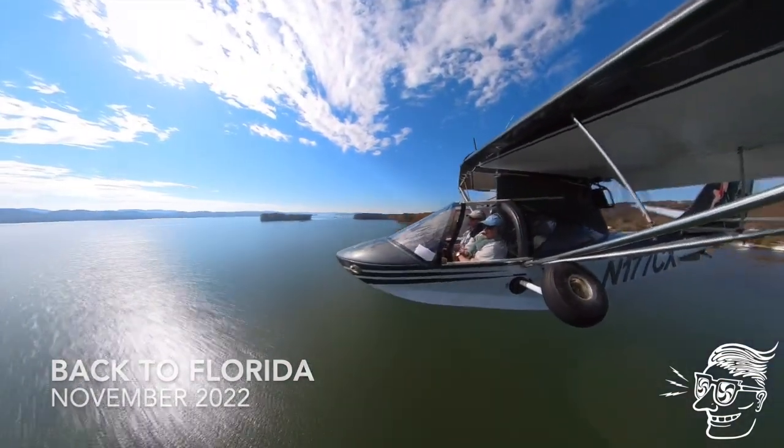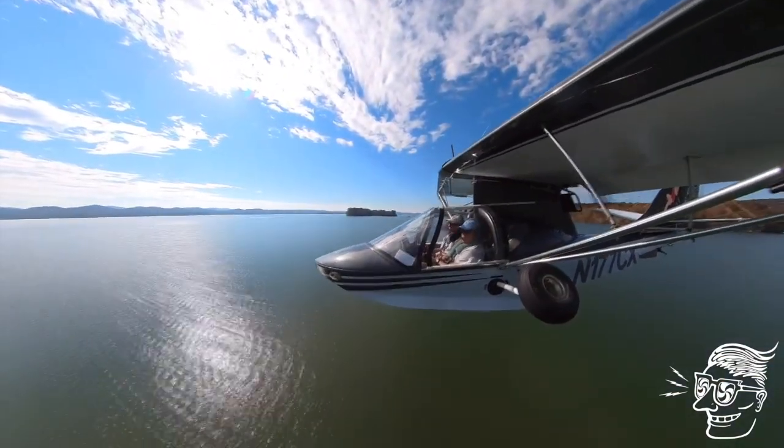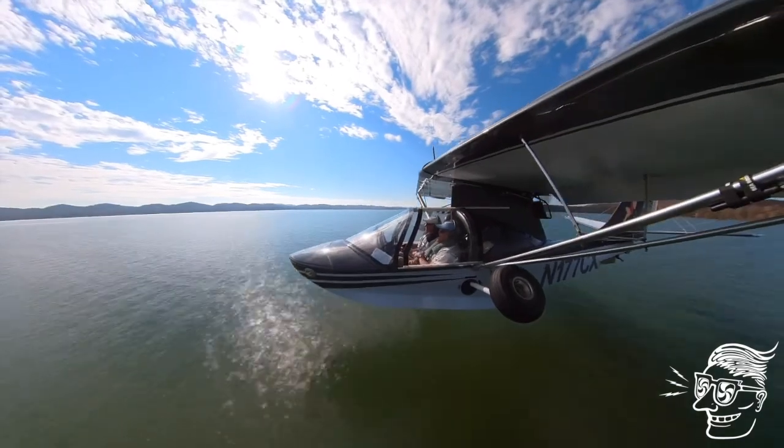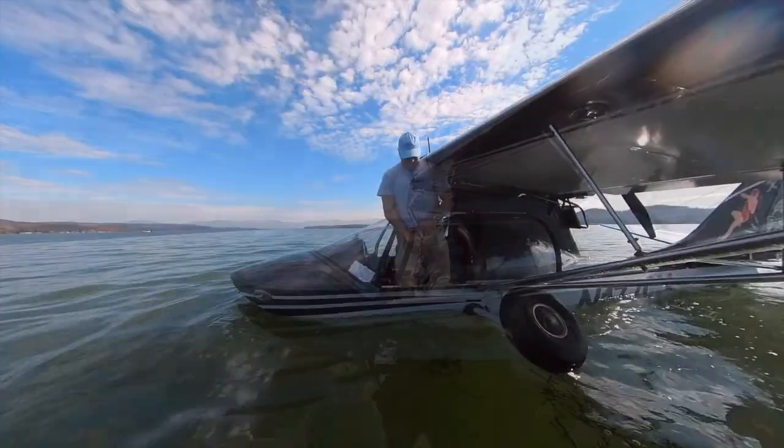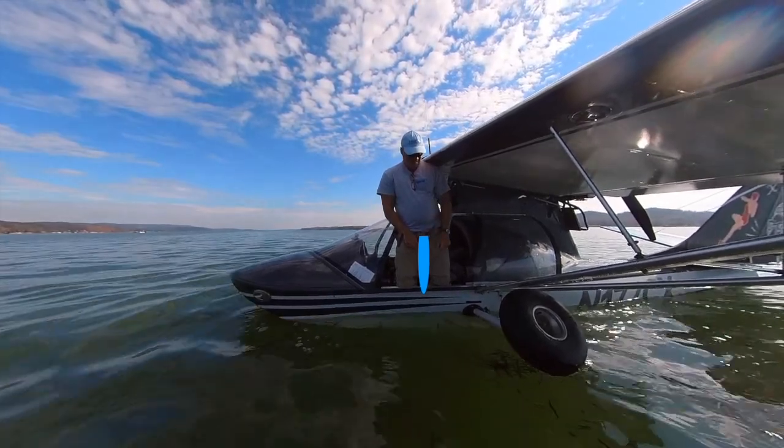Inevitably, during our long journeys taking the plane between Minnesota and Florida, nature calls. Having a seaplane provides a lot more opportunities for pit stops, but sometimes the camera keeps on rolling.